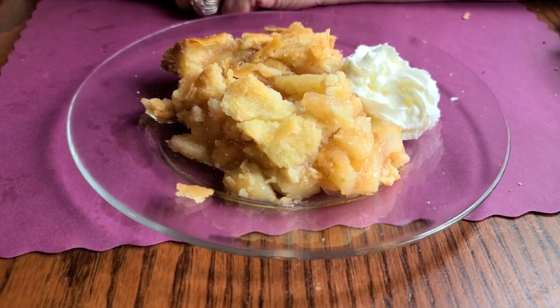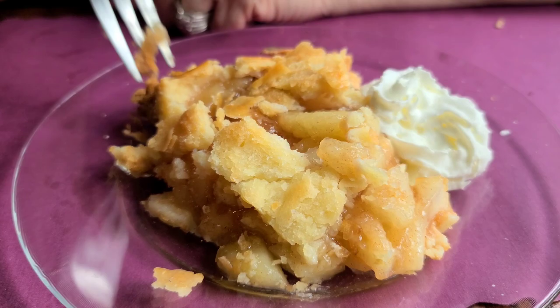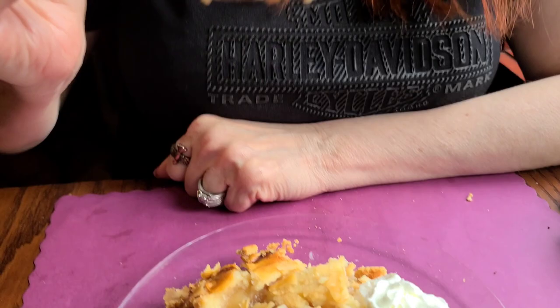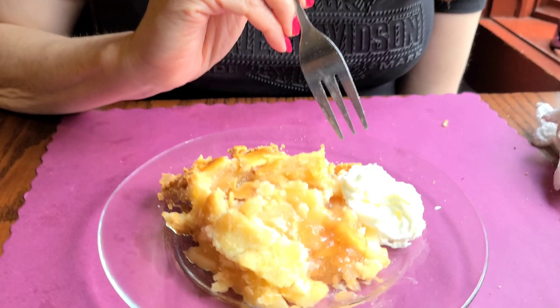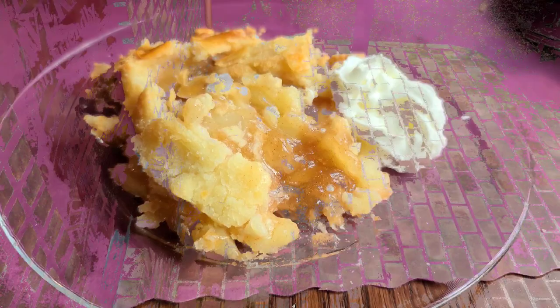We decided to order the apple pie. This is homemade so it's kind of falling apart. You can tell it's homemade because look how the crust is — that means it's good. Look at the big pieces of apple. It's really flaky. You can taste the cinnamon in it. The apples are cooked and baked well. It's a good pie. They put some Cool Whip on it. I would get that again. They also have a lemon cake — maybe next time we'll try that.